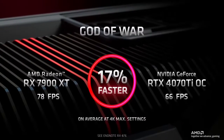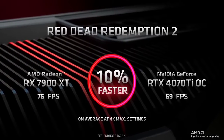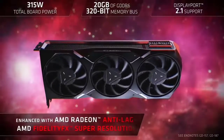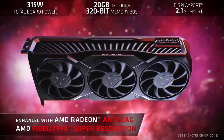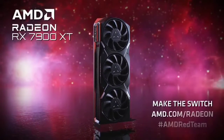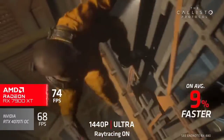Overall, there are a few things the RX 7900 XT does well. For starters, it appears to be a good upgrade on even the RX 6950 XT, and considering the price difference between the two at launch, that's a good sign of AMD's progression with the RDNA 3 architecture. The reference cooler also seems pretty capable for the price, with temperatures running relatively cool considering its performance.